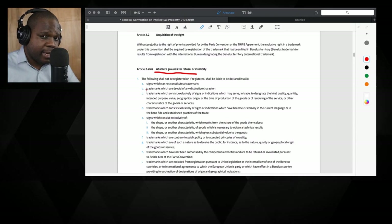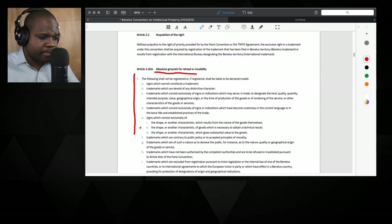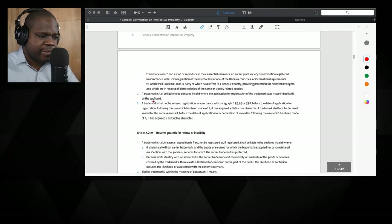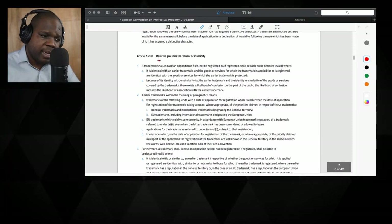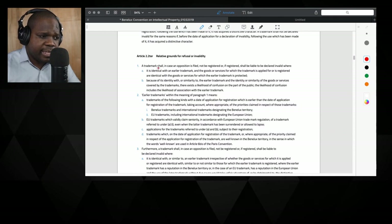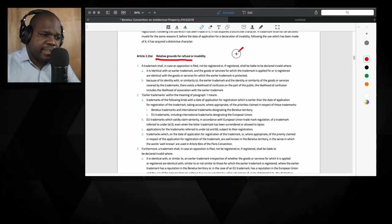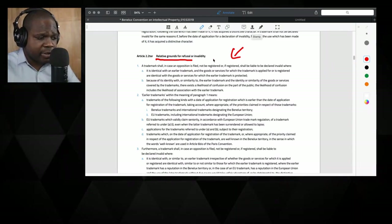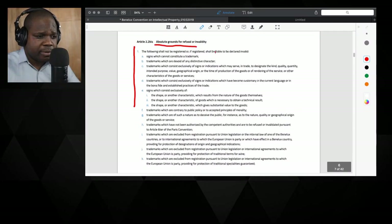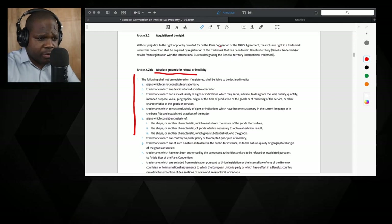If you file a trademark and it gets refused, it can be because of the absolute grounds for refusal listed here. If it passed the first stage but still gets refused, it can be because of additional grounds — that's a more complicated story we'll discuss in the live stream. But you can see here they literally explain why something can be refused or not. That's how you can find the rules.